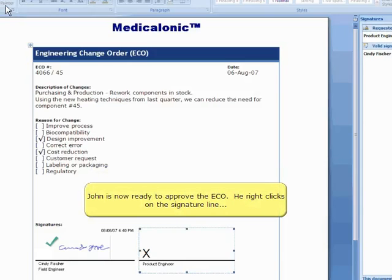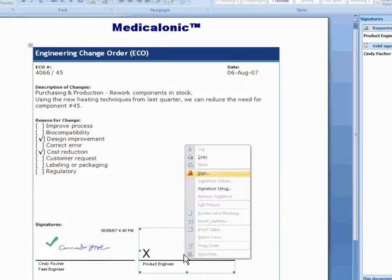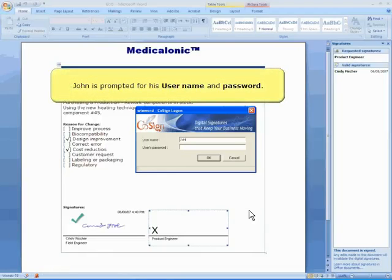John is now ready to approve the ECO. He right-clicks on the signature line and selects the Sign menu option. John is prompted for his username and password.